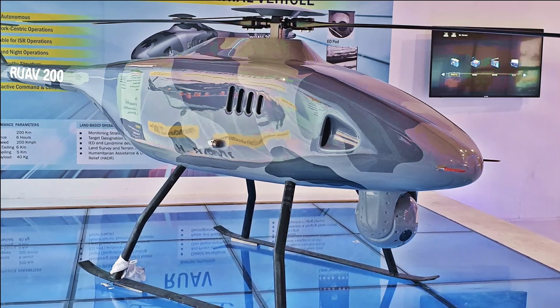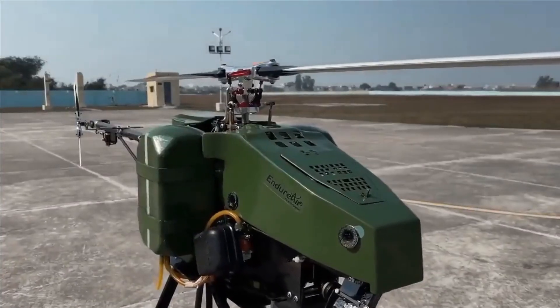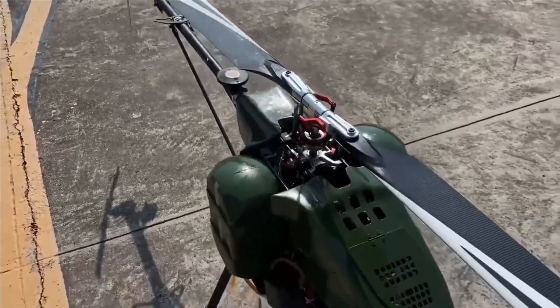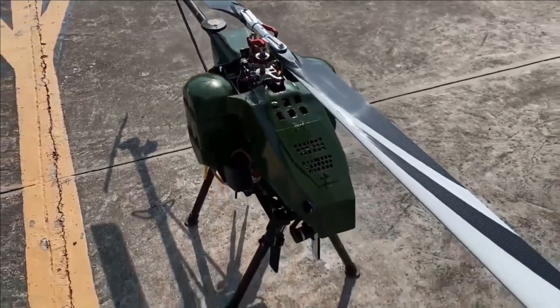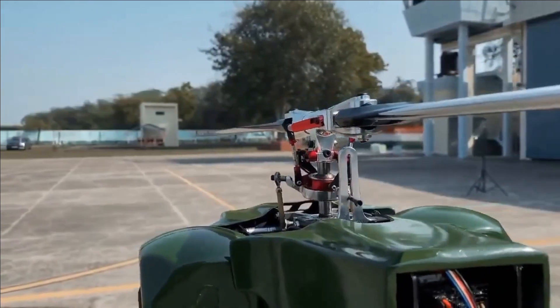While HAL is still in the process of fabricating the RUAV, the Vibram is ready to hit the sky. However, this RUAV is much smaller when compared to HAL's RUAV. So let's discuss in detail about this helicopter drone and what it has to offer to the Indian Armed Forces.